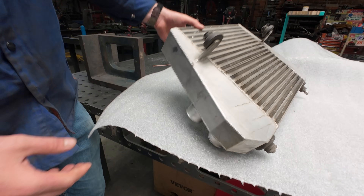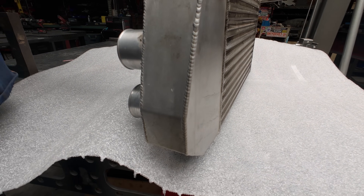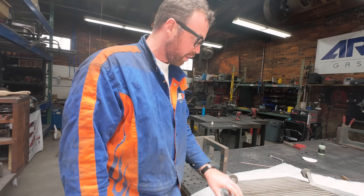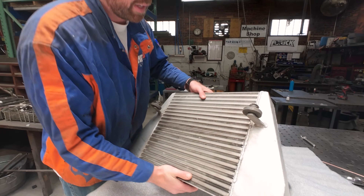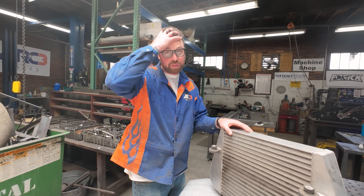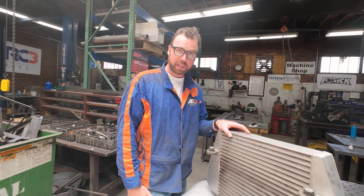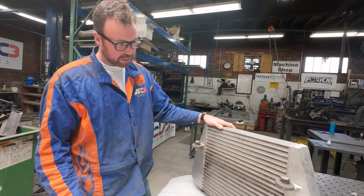What happened is this thing cracked right along this weld seam, which is pretty impressive because those welds don't look any different than the rest of them. So if it cracked there, who's to say it's not going to crack anywhere else. Intercoolers are meant to cool down the charged air from the turbocharger before it goes back into the engine, because cooler air is more dense, denser air has more oxygen, and the more oxygen you get into an engine, the more power it makes.